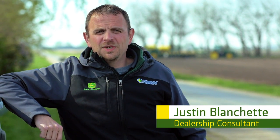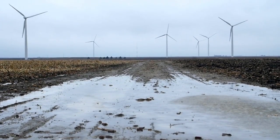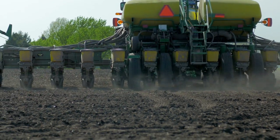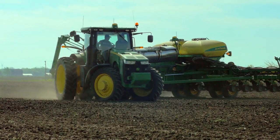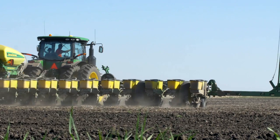I'm Justin Blanchett, Precision Ag Business Manager with AHW. Started off a little wet to begin our season, so it kind of built the anxiety, but the last five days we've been rolling strong, pushing hard, and you have a good outlook here the next three days. When the weather gets right and the ground's working the way you want it, then it's go time.